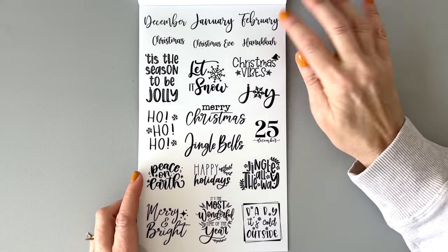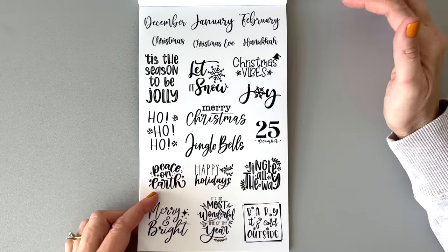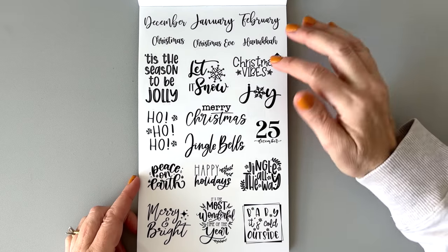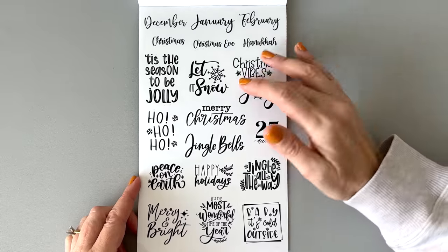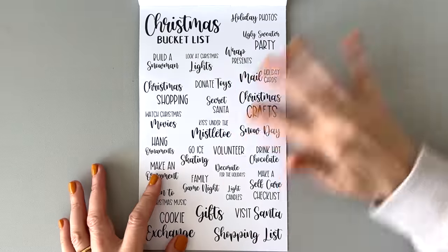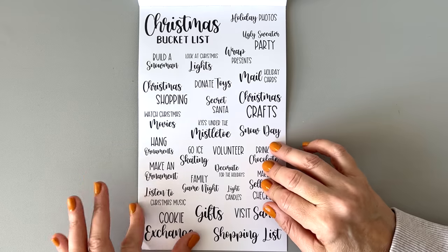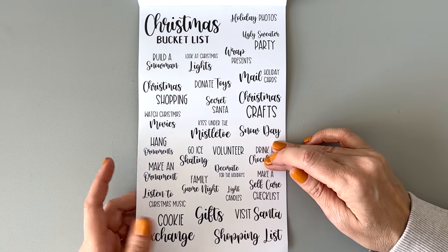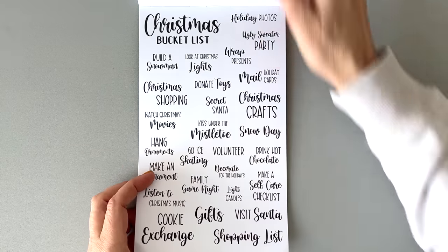We have words here: December, January, February, Christmas, Christmas Eve, Hanukkah, Tis the Season to Be Jolly, Ho Ho Ho, Peace on Earth, Jingle Bells, Baby It's Cold Outside, and more. And this is paper — Christmas bucket list: watch Christmas movies, ice skating, secret Santa, donate toys. So this is like a bucket list page — I love that so much.